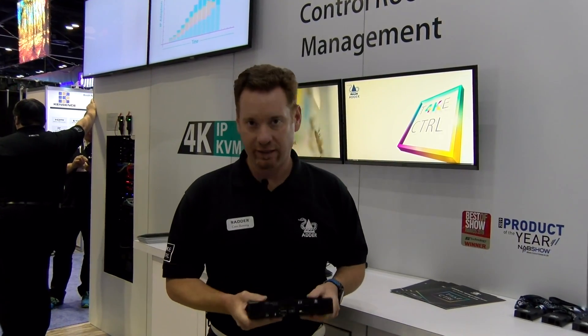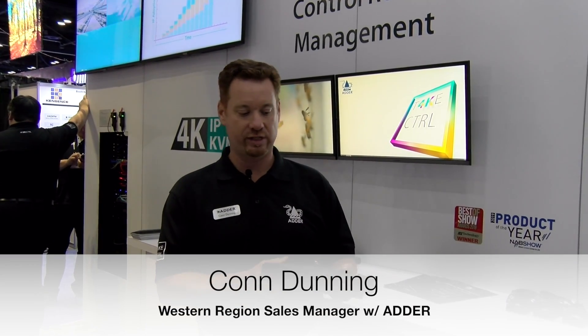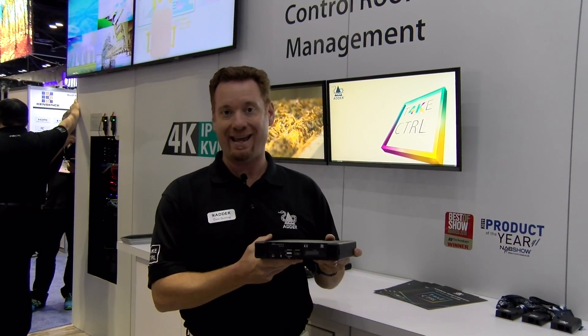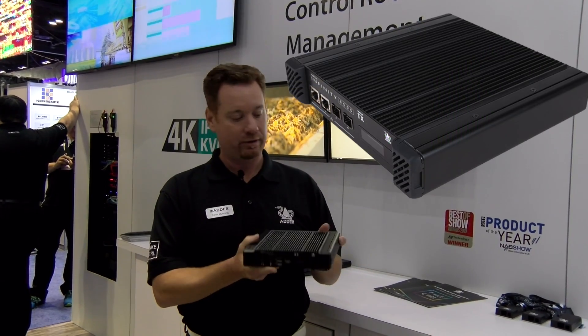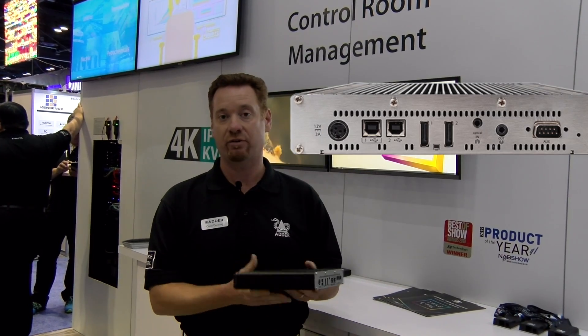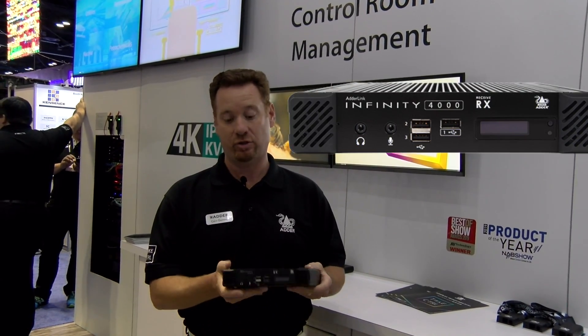Welcome to Infocom 2019. I'm Con Dunning, Western Region Sales Manager with Adder. Today we're showing off our new 4K IP KVM — the world's first dual 4K at 60 Hertz transmitter and receiver over a standard IP infrastructure.